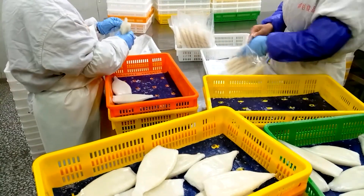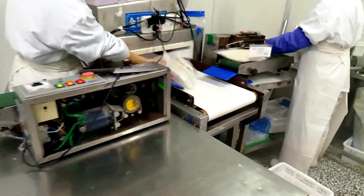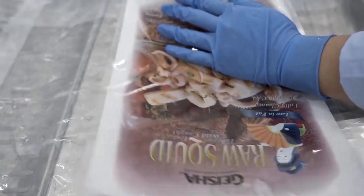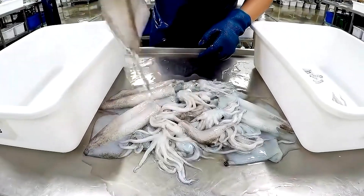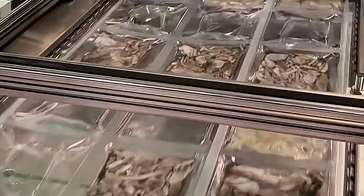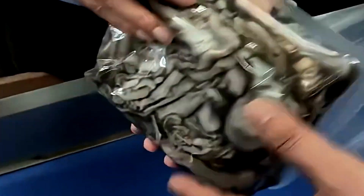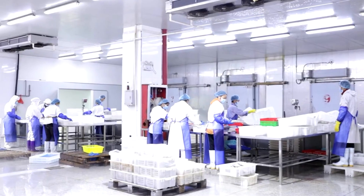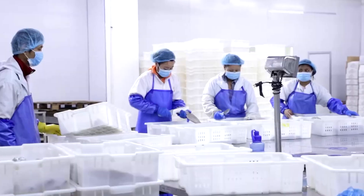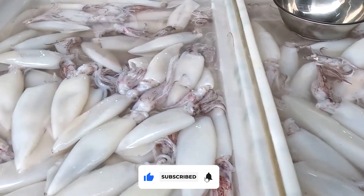Sealed packs move along conveyors, passing inspection points where workers check weight, appearance, and seal quality. Any pack that does not meet the standard is pulled from the line. Maintaining airtight packaging is essential — it helps prevent contamination, retain moisture, and keep the squid's natural color and shape during storage. Once sealed and approved, the products enter large industrial freezers where low temperatures quickly lock in freshness. This rapid freeze process preserves the texture and prevents large ice crystals from forming, so the squid can still cook and taste close to its original state even after long journeys.